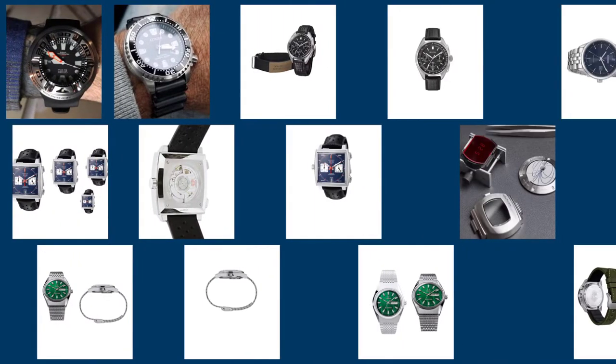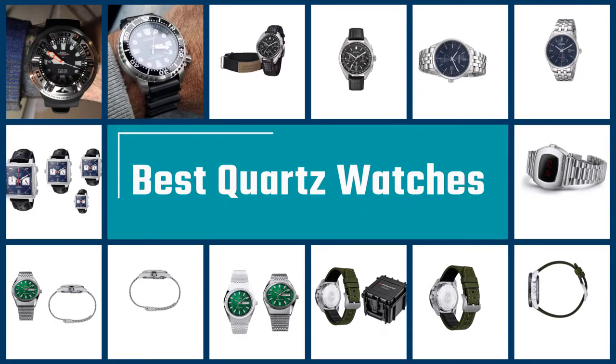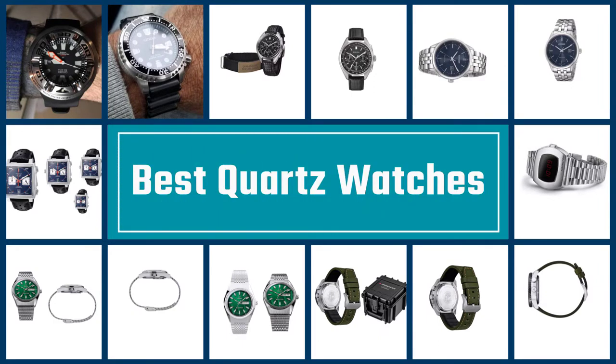It is hard to find someone who hasn't heard of quartz watches. This once revolutionary technology continues to dominate in the watch industry, making itself useful even in today's smartwatches. For those that like to keep up to date with the latest trends, here are our top 7 quartz watches of 2021.